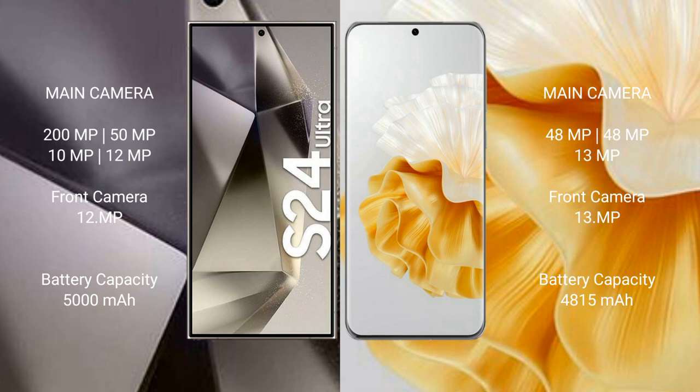The Samsung Galaxy S24 Ultra features a quad camera setup: 200MP plus 50MP plus 10MP plus 20MP. The Huawei P60 Pro features a triple camera setup: 48MP plus 48MP plus 13MP.